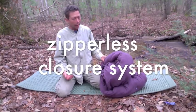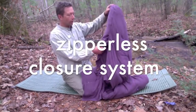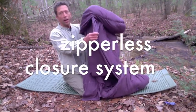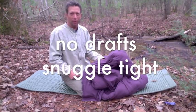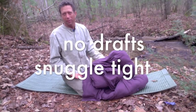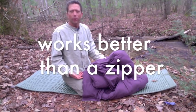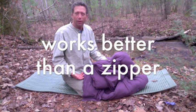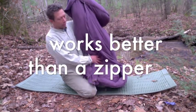The way it works is there are flaps that hold it closed — your body weight actually holds this bag closed. Now, that might sound drafty, but I assure you it's less drafty than a traditional bag with a zipper, and I will show you how it works.